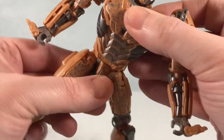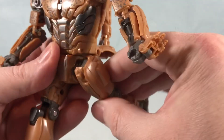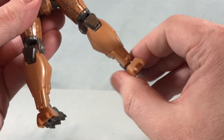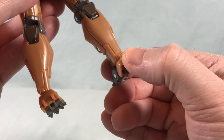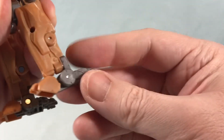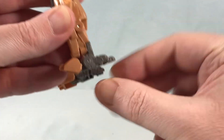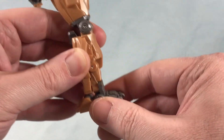If you move the skirt out of the way you get some waist swivel. In the hips you can kick pretty far forward and back, and really nicely out to the side. There's a swivel right above the knee and about 90 degrees of bend in the knee. You get a really nice — almost ridiculous — range of ankle tilt to the side, plus a little bit of toe and back heel movement from the transformation.